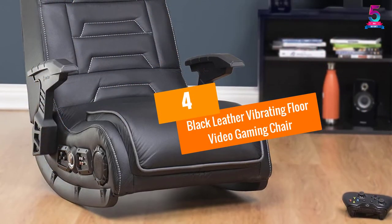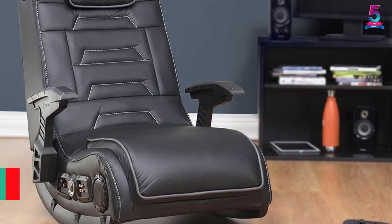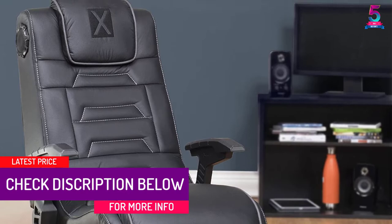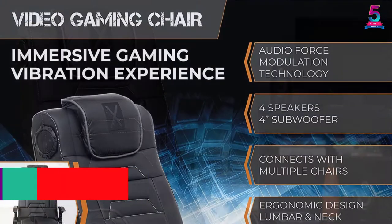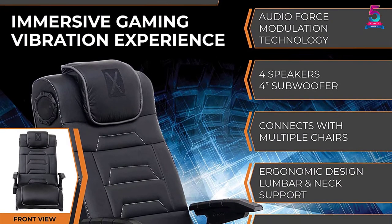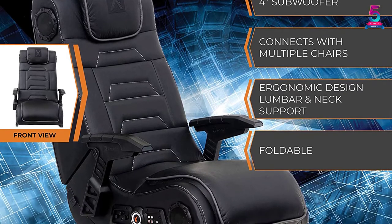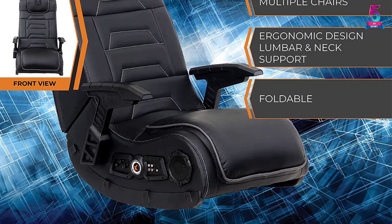At Number 4: the Black Leather Vibrating Floor Video Gaming Chair. When you are gaming with your friends for long hours, your back and neck can get pains. Instead, you can eliminate this problem by investing in this X-Rocker floor chair with a sturdy build. It has a leather surface for durability as well as appeal. Also, this item is the perfect all-purpose unit for watching films, playing video games, reading books and even listening to music.